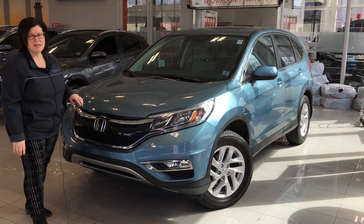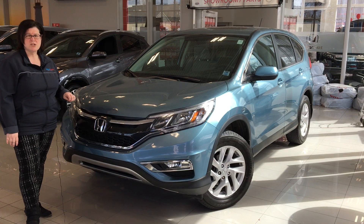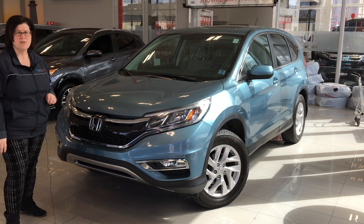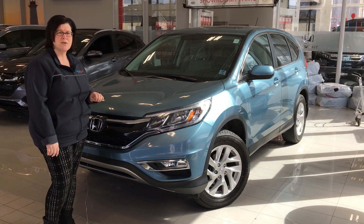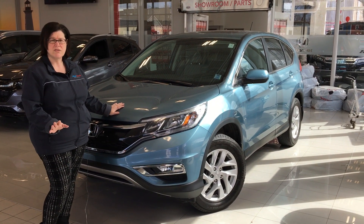The oil change has been completed, along with the air filters and the rear differential service. There's a 7-year, 160K powertrain warranty and the 100-point mechanical inspection has been completed. We also have the Carfax report available with this CR-V and on all other certified vehicles.